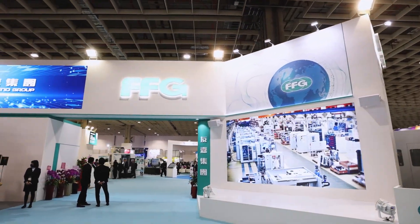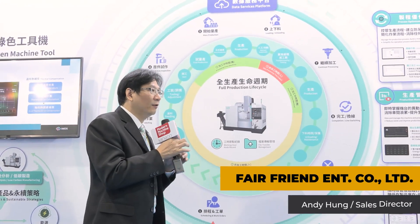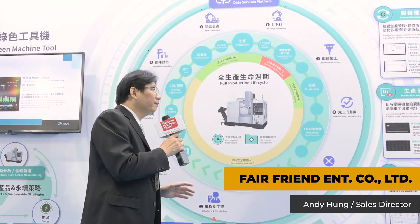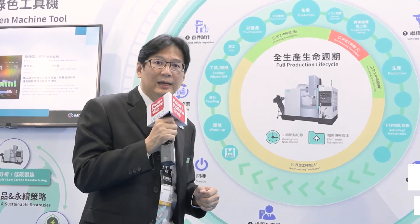Every part of the process is digitally recognized, and we also offer many ways for the interface to the IoT, as well as for big data and digital analysis.